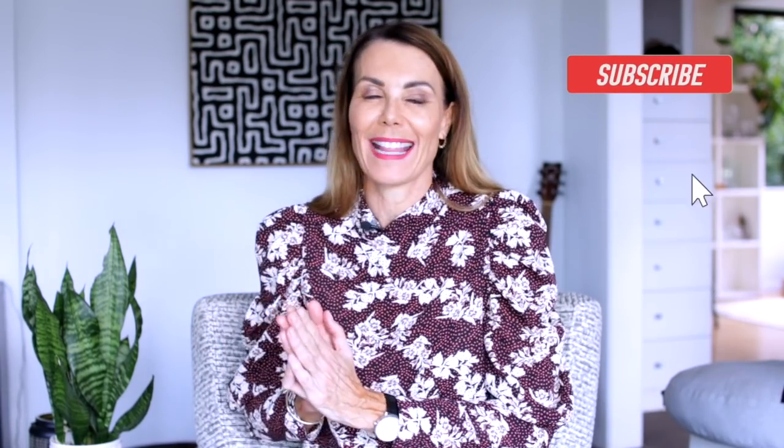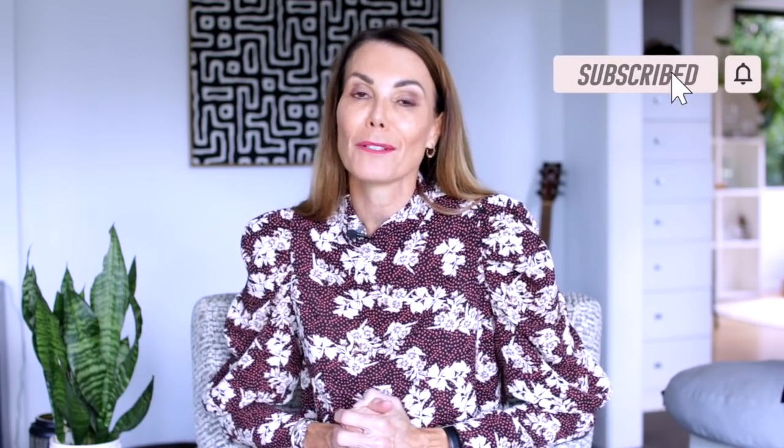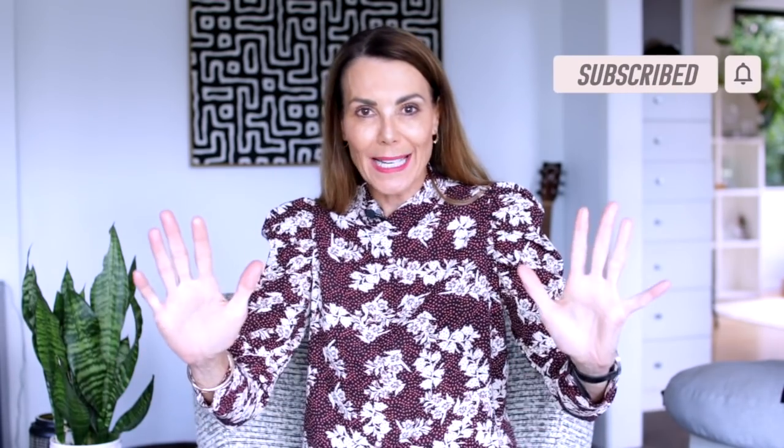Anyway, that's it from me today. I hope you enjoyed this one. If you did, I'd love love love you to give it a big thumbs up. Don't forget to subscribe to my channel for more and as always I'll see you in the next one. Bye for now!